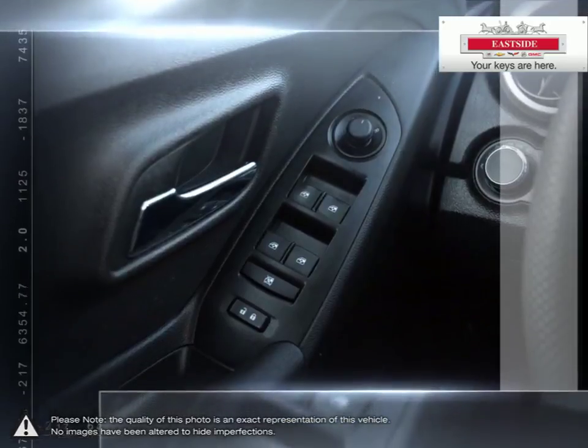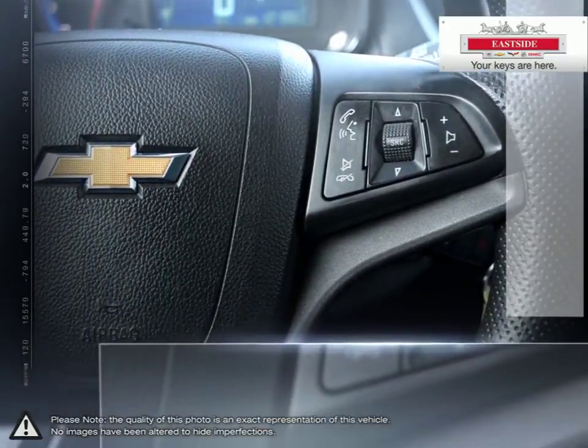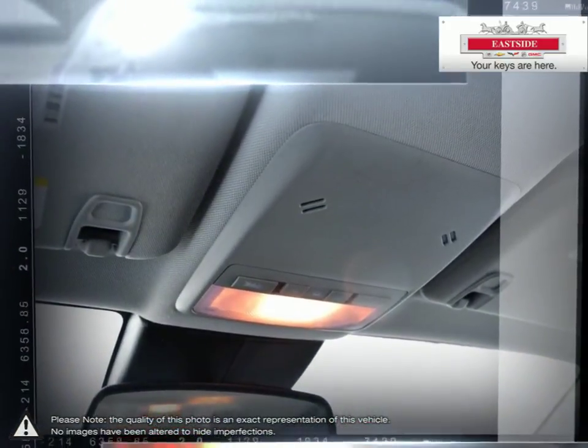Everything we do is focused on providing absolute clarity so that you can make an informed decision and buy with confidence, worry-free. All of our pre-owned vehicles undergo our exclusive 300-point reconditioning process and are fully certified and drive clean tested, ensuring peace of mind ownership.